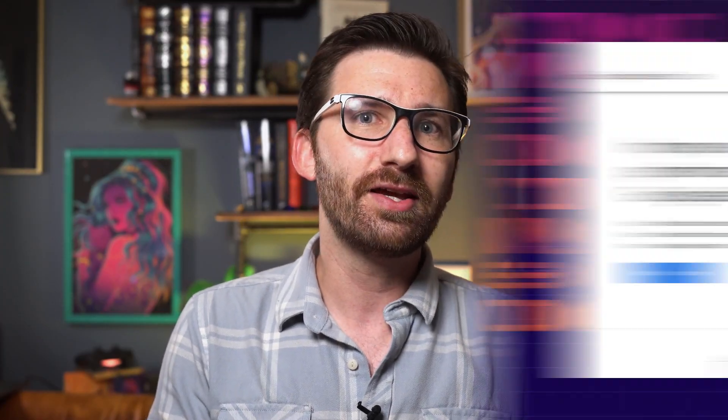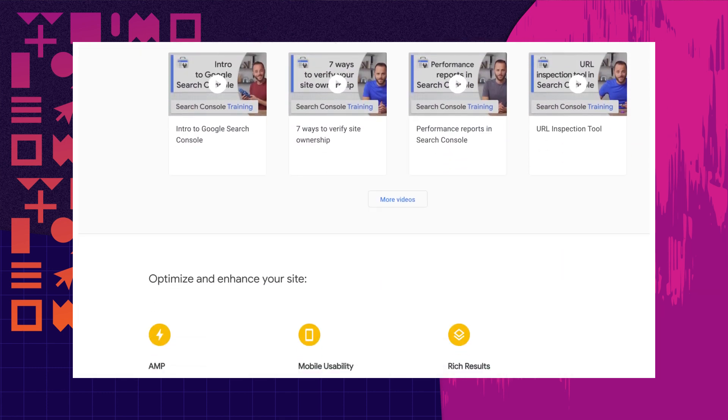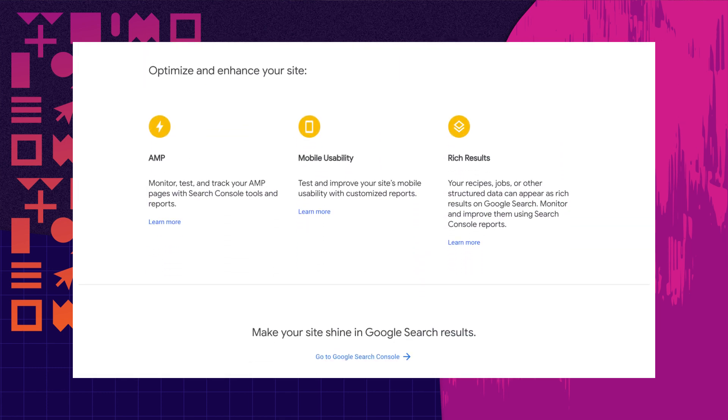So how do you get it? If you have already registered your website as a property in Search Console, then the next step is going to be easy. If not, head to Search Console and sign up — it's free and easy, and recommended for every website that wants to shine on Google search results. When you're done, or if you have an existing property, select Search Console Insights from the top of the Search Console overview page, or alternatively use the link in the description to access or bookmark it directly.